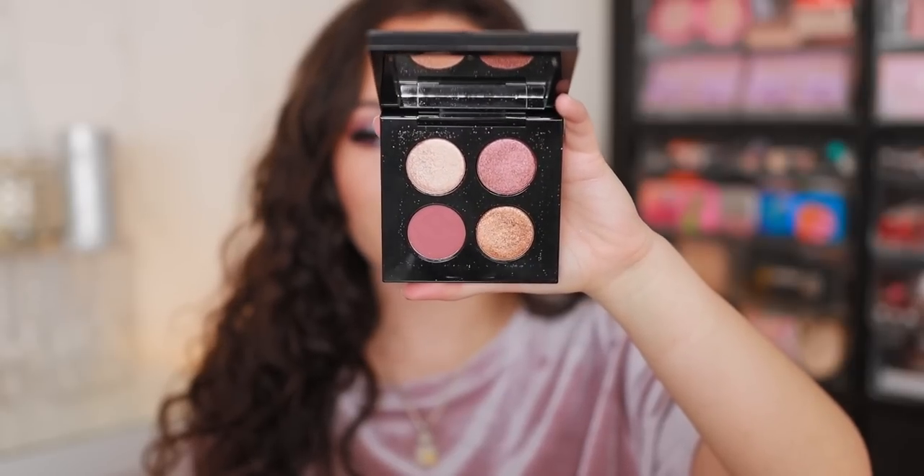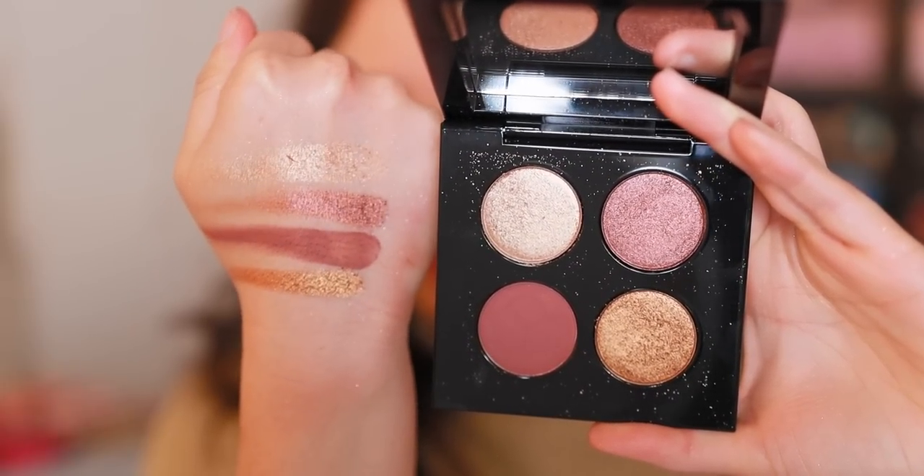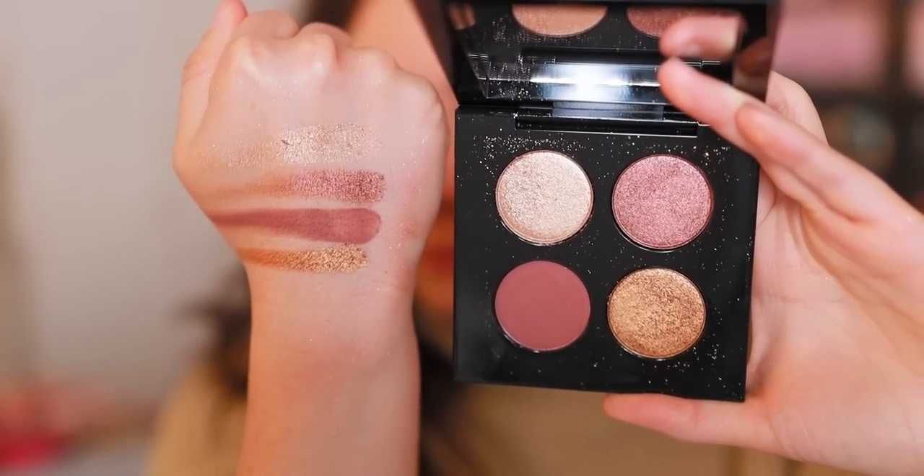Coming in at number 20, we have the Celestial Odyssey Luxe Quad in Bronze Burialis. Super duper boring color story, but it is a color story that I feel quite comfortable with. The formula on this is so, so good — so creamy. But again, I have a lot of these tones in my other Pat McGrath palettes. This did come out in the most recent holiday collection and I do love it, but as a Pat McGrath collector, this was not a quad that I needed at all. I like this better than Deep Space Divinity. Pat McGrath played it so safe with these, but I'll give her credit where credit is due — that formula, perfection.